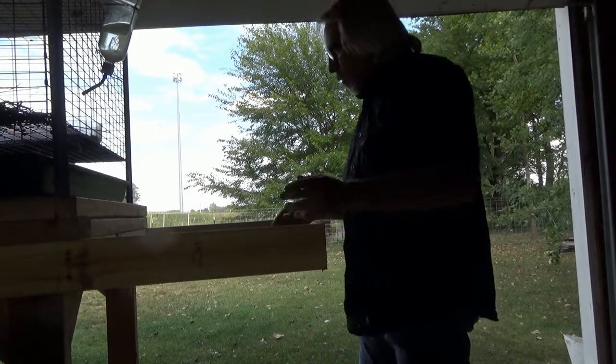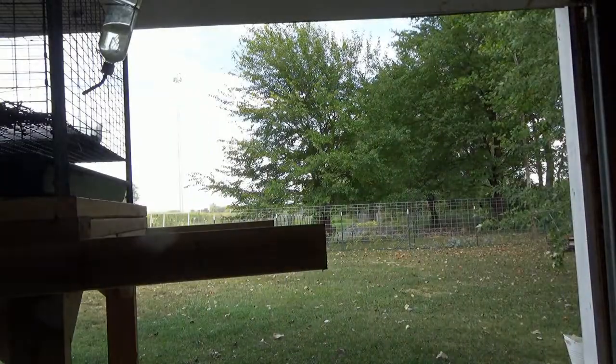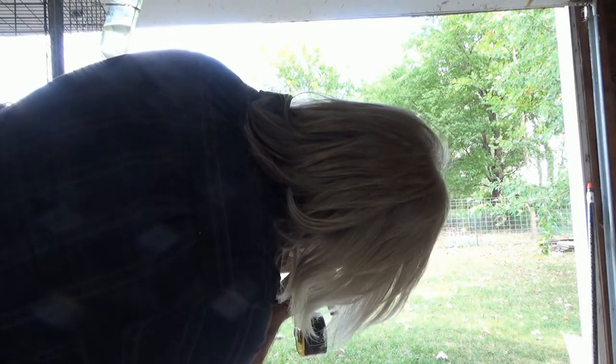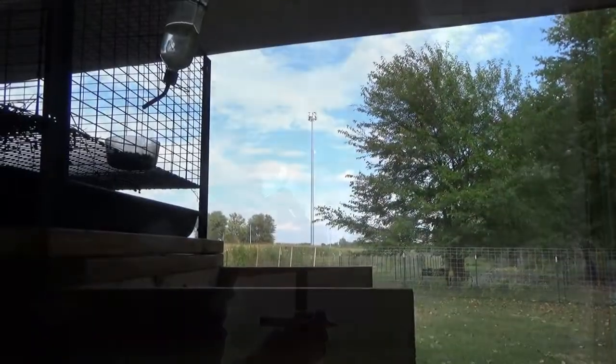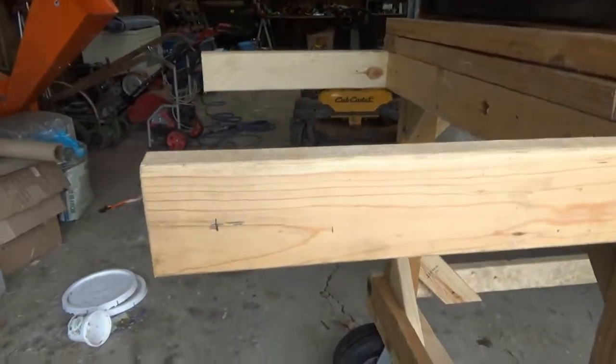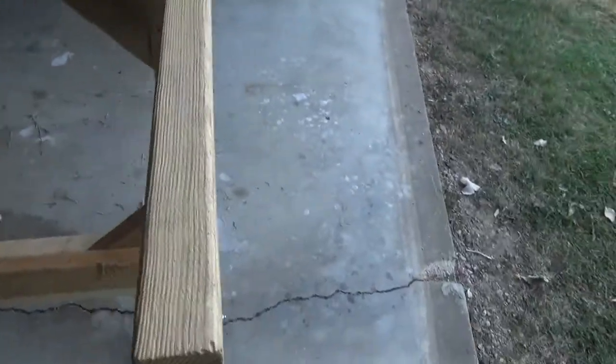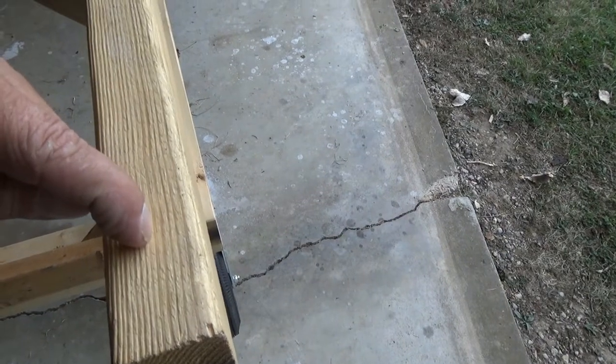We're going to draw a hole through this board and through this board here for the pipe — a hole straight through here all the way through — and we're going to do the same thing on the other side. We're going to put a hole through the top and through the pipe that will allow us to drop a pin in, and that will lock it into place.